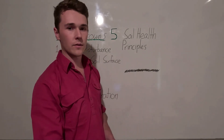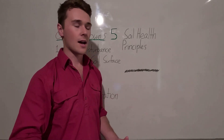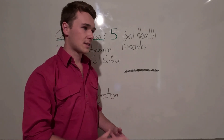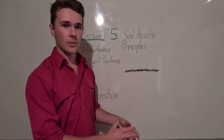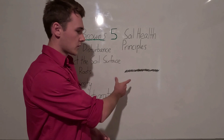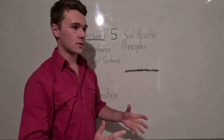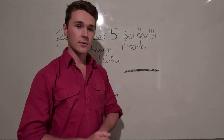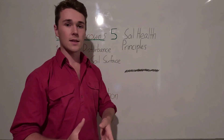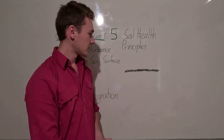Tillage does increase aeration, but that causes remaining microbes to start degrading soil organic carbon by essentially eating it away. The soil organic carbon also oxidises, so we lose all of that. Tillage is very destructive to our soils, so the first thing is to reduce physical disturbance by implementing no-till or reduced-till on our farms.